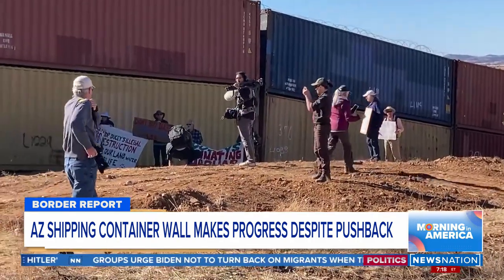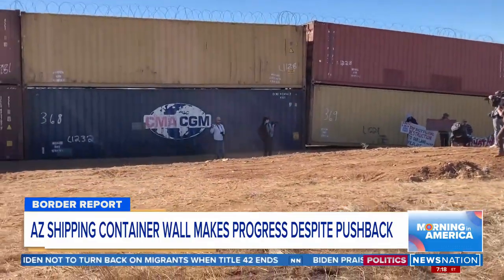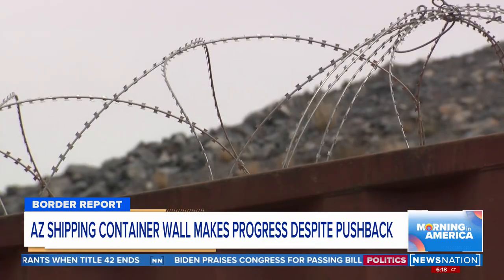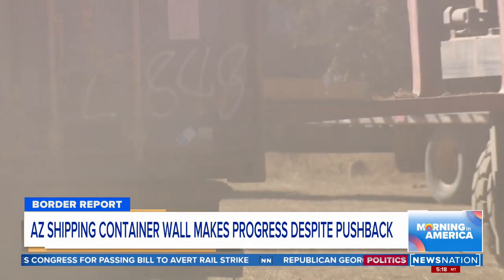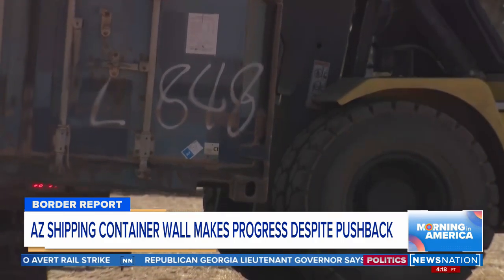Sky Island Alliance shared video of animals looking for ways around the containers. A group of about 20 protesters showed their disdain for the governor's project, holding signs reading 'Stop Trashing Our Public Land' and 'Governor Ducey's $100 million junkyard.' Hours later, the National Forest Service issued a warning saying people should avoid the area as construction equipment and unauthorized armed security personnel are on site.